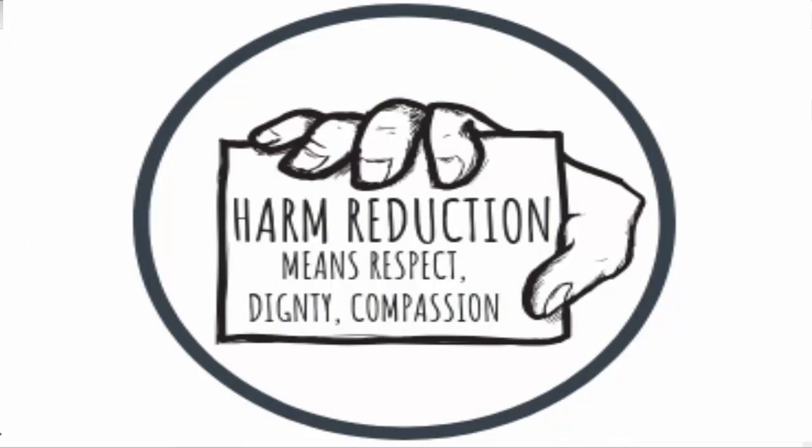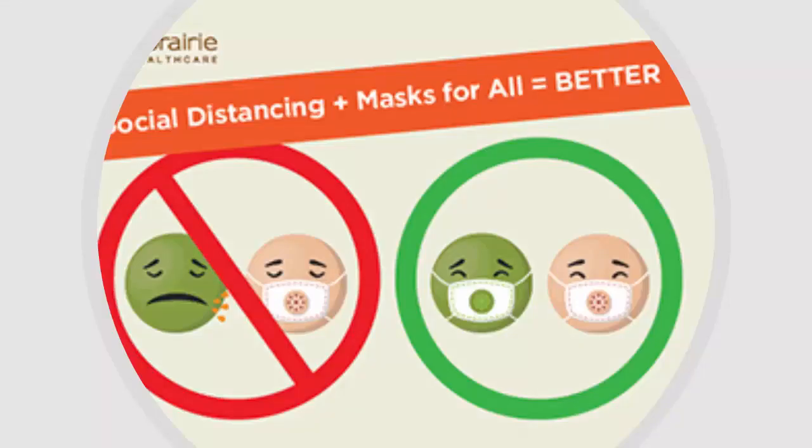There's something called the harm reduction model in medicine. It came out of working with people who had addiction, and it refers to a whole range of public health policies designed to lessen negative social and/or physical consequences associated with different human behaviors. You don't shame or yell at people to get them to do what you think is best. It works a lot better to offer loving, kind education and leave it up to the individual to decide. Epidemiological studies have shown that only 80% of the population needs to wear a mask — 20% doesn't have to.